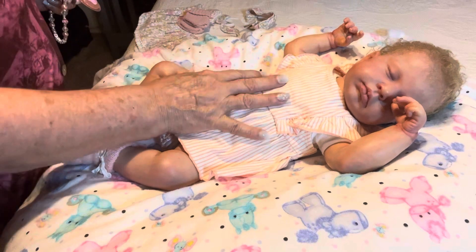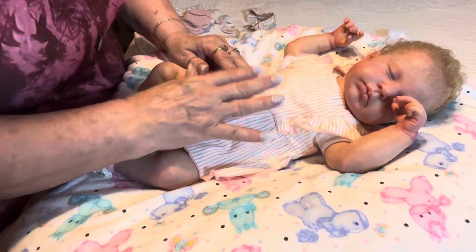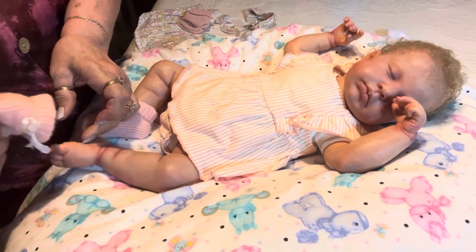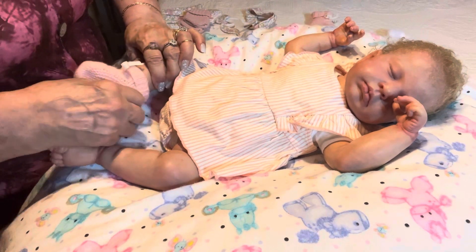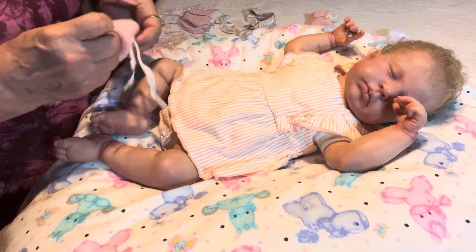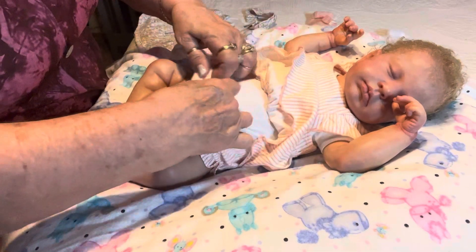I don't know where her bottle and her lovey is — oh well, she's asleep, I don't think she minds. I got these peach-colored booties from Christy also. I didn't have any booties until Christy sent me some. Thank you, Christy — you are awesome, and I love you, honey. They sure have come in handy and they match this outfit really well.